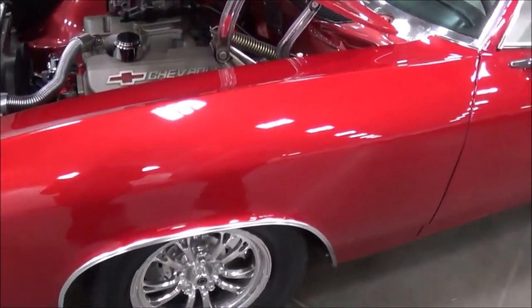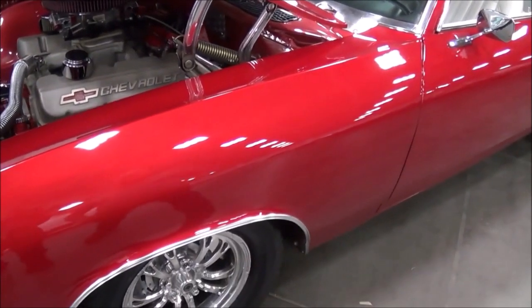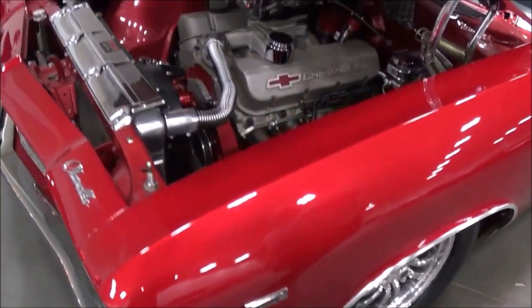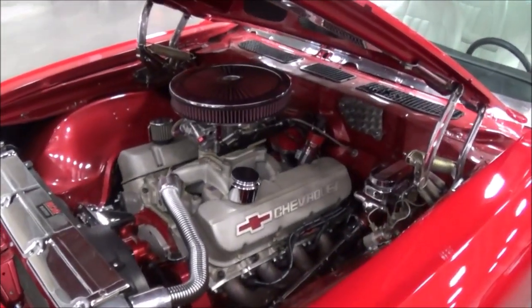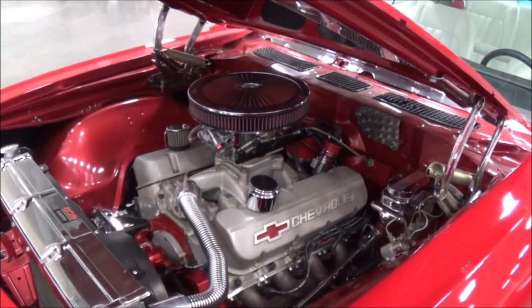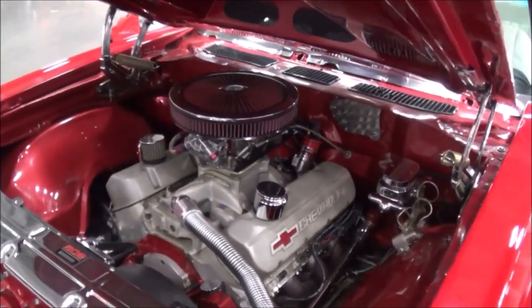I purchased it about a year ago from a gentleman down in Florida — he had it up as an estate sale. I got lucky, found it — something I've been looking for for a long time: a Pro Street 69 Chevelle. I picked it up as soon as I saw it.